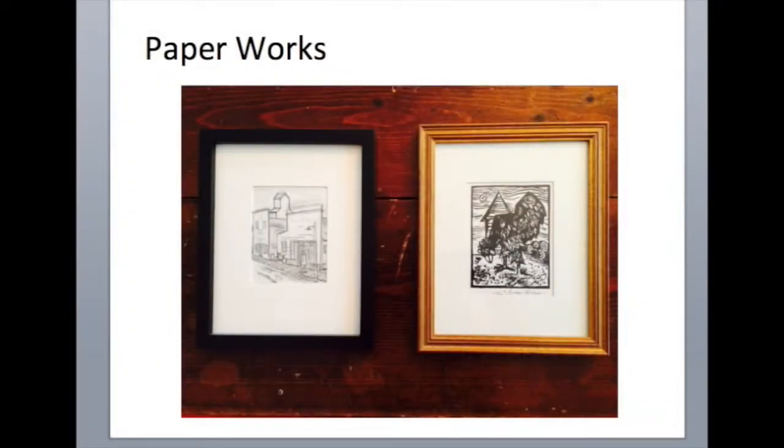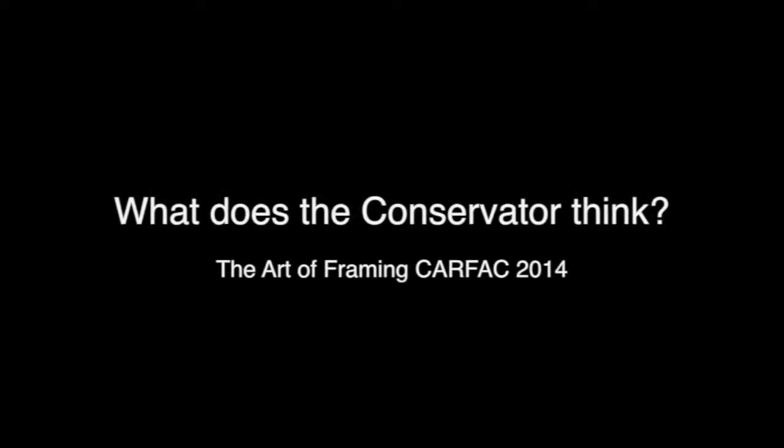We're going to start the next part of the workshop by talking about paperworks, and I thought it would be smart to hear from Brenda Smith. She's an art conservator who has very strong opinions about paperworks.